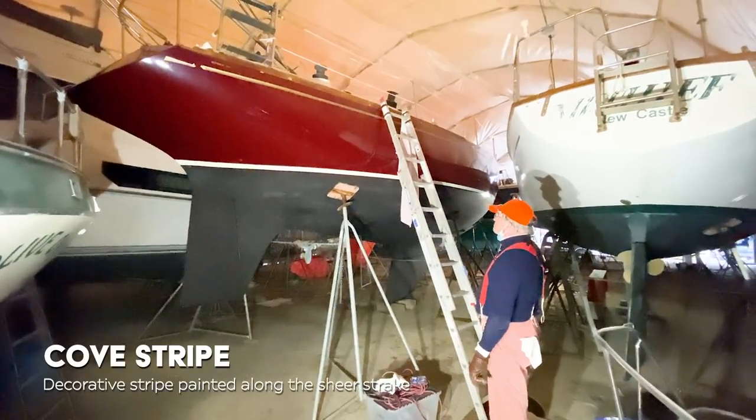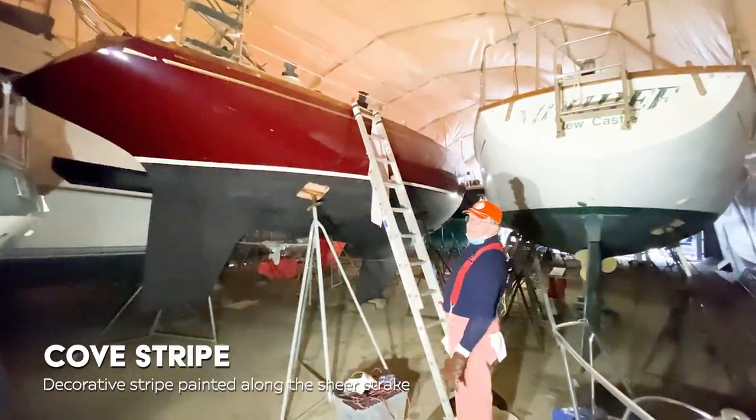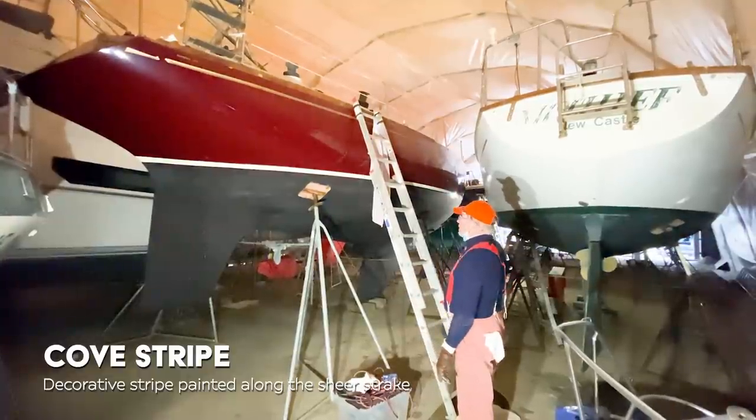I'm looking at that cove stripe and thinking that's kind of your jam. Do we like gold cove stripes? We love it. What do you say we head up topside? Let's do it.